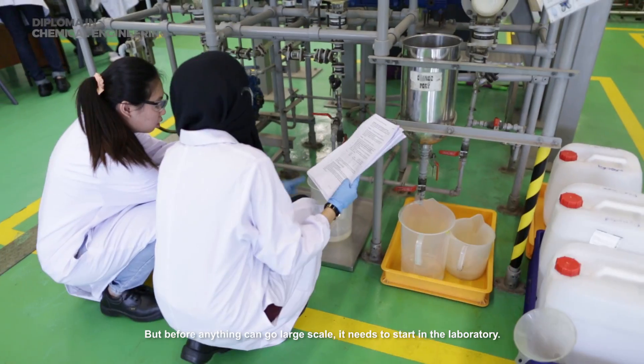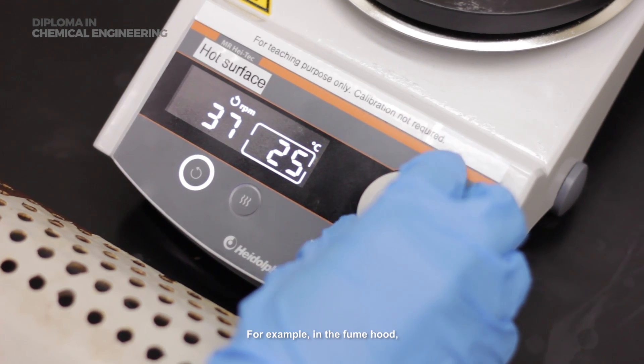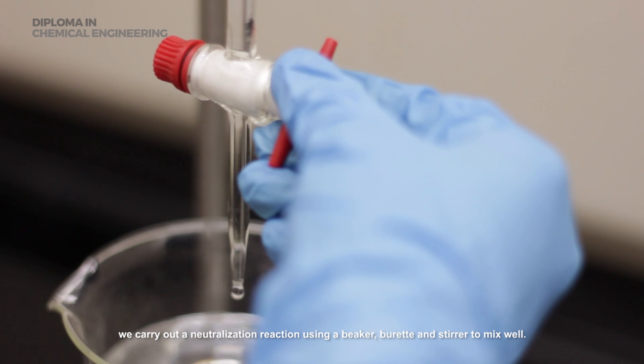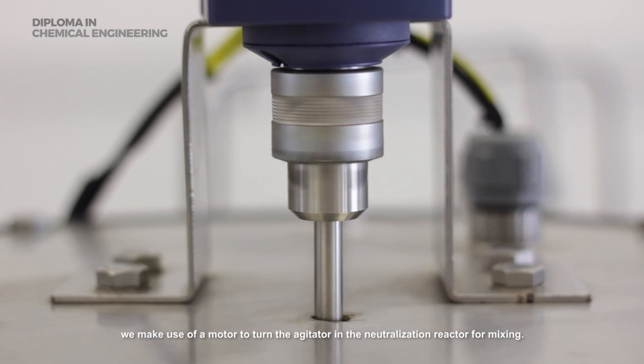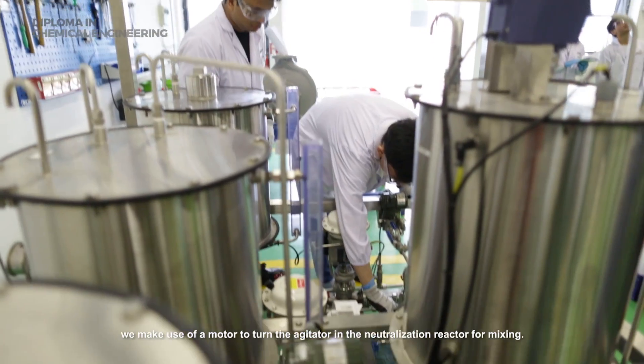But before anything can go large-scale, it needs to start in the laboratory. For example, in a fume hood, we carry out a neutralization reaction using a beaker, burette and stirrer to mix well. Whereas on the large scale, we make use of a motor to turn the agitator into a neutralization reactor for mixing.